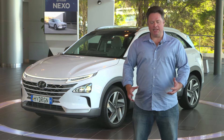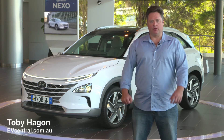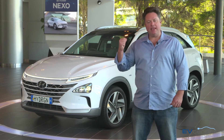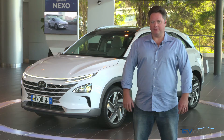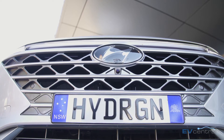Welcome to Hyundai's head office in Sydney where I'm looking at something very different. It's called the Nexo and sure it looks like another SUV with some futuristic styling, except that this one is radically different beneath the skin. You sort of get that looking at the number plate. The Nexo has nothing to do with old school petrol.